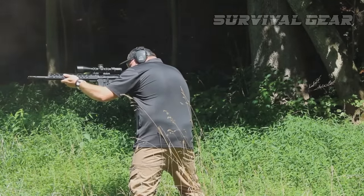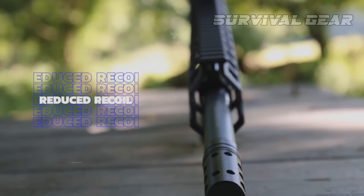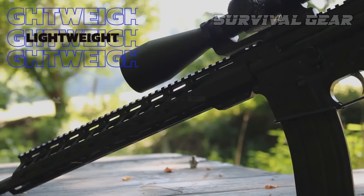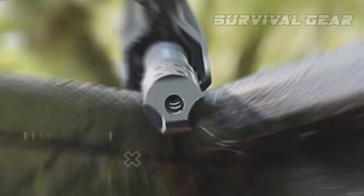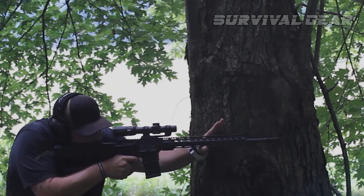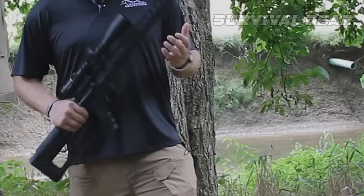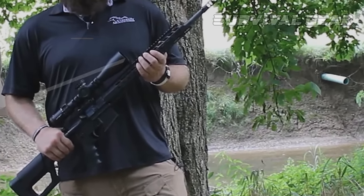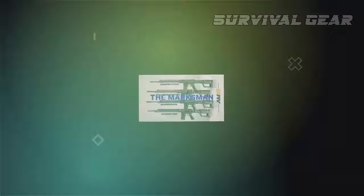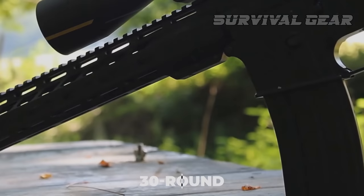The final AM-15 Precision Series rifle is the Competitor, which has the most unique features of the lineup. Designed for competition use, it features the same 18-inch taper-profile barrel as the Marksman, plus an adjustable Anderson gas block, a low-mass Anderson bolt carrier group, and Anderson's Stallion muzzle brake to mitigate recoil. It shares the rubber Hogue grip of the Varminter and the 15-inch M-LOK handguard of the Marksman and Sharpshooter. The Competitor also has an ambidextrous selector and comes with a 30-round STANAG magazine. MSRP is $919.99.